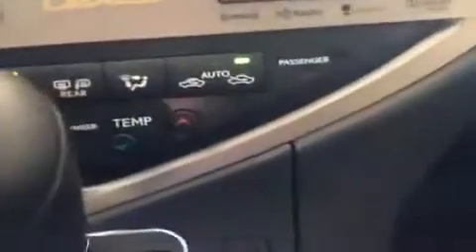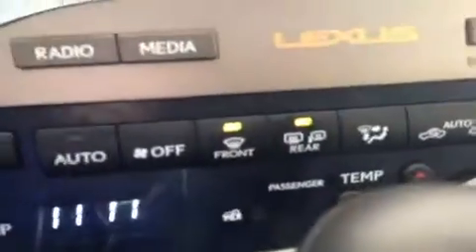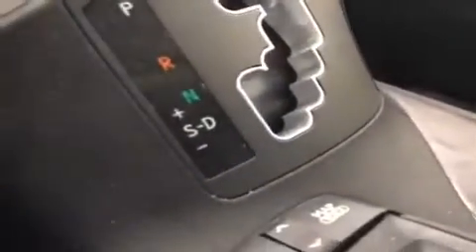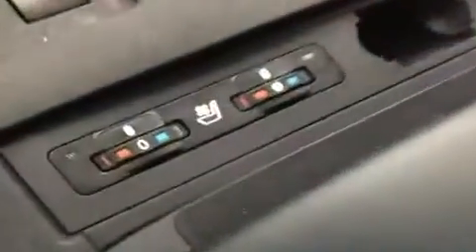Down a little lower you have the climate controls with driver and passenger independent temperature settings, as well as this button here for the heated rear window defrost, which also controls the heated mirrors. The shift knob is leather-wrapped and has sport mode with tap shift. You have two cup holders with an inside piece that comes out for easy cleaning, and the armrest is slightly adjustable by about an inch.